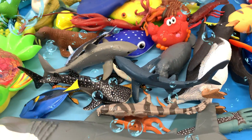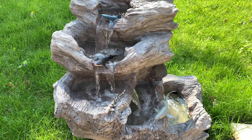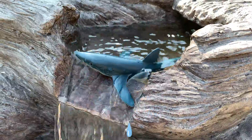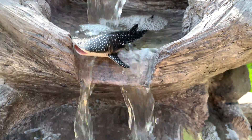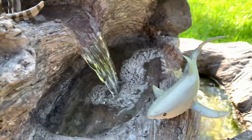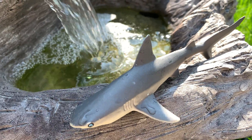Hello everyone! Today we're going to unbox shark toys. We have toys on this table that I want to show you. Wow, look at these sharks in the water. Do you know the names of each of these sharks? Today we're going to learn the names and fun facts about each of these shark toys. We also have so many toys here on this table.